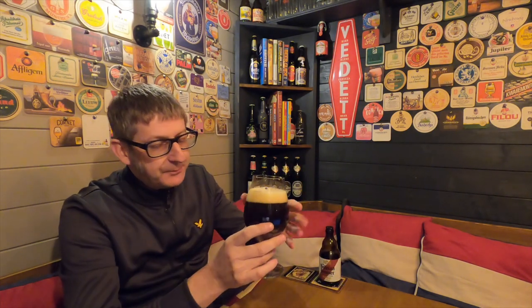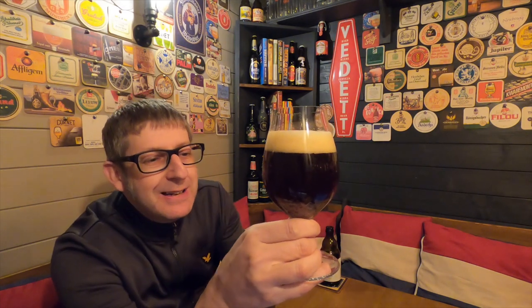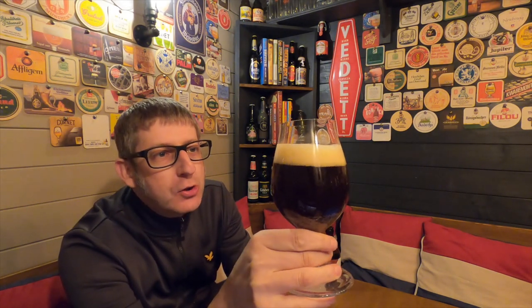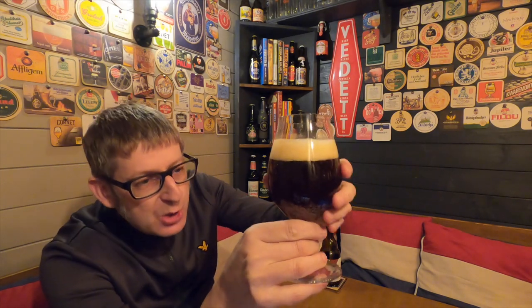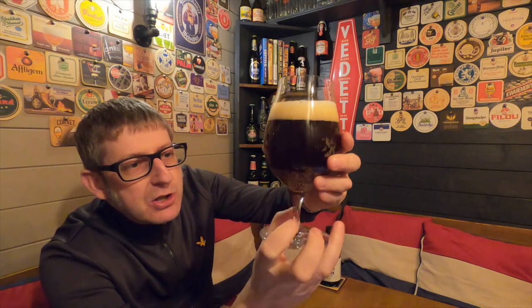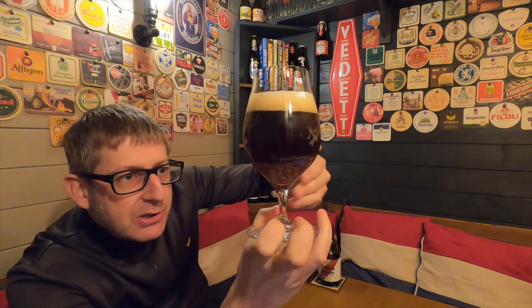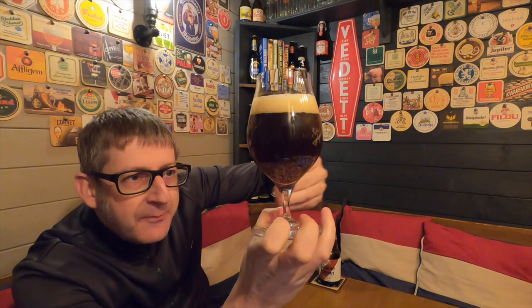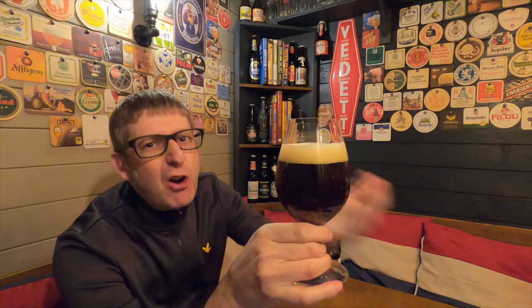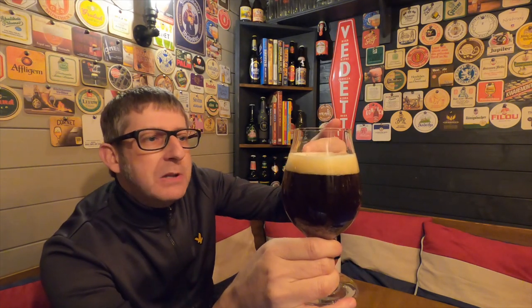In the glass, you just have to look at this — it just screams a very good-looking double. It's very brown; there's no redness there at all. Usually when you hold some doubles up to the light you can see a redness, especially towards the bottom, but not here. This is dark brown with a lovely one-and-a-half finger off-white head — a very tight foam.